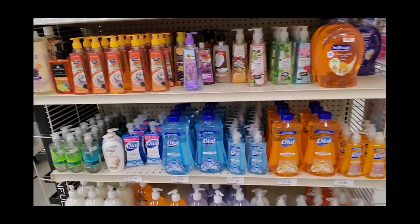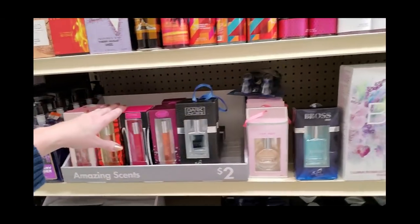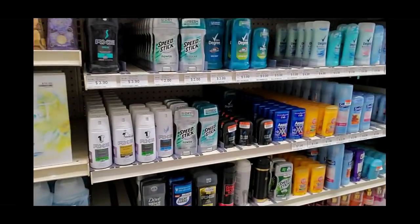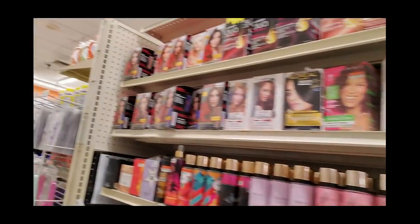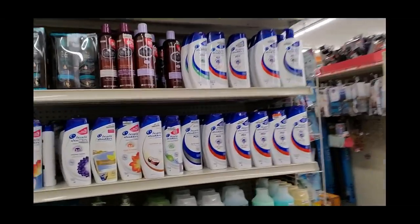They have liquid hand soap — kind of like at Dollar Tree, only with a better selection. They have little smell-good stuff like Dollar Tree does. And little baby Axe deodorants — so cute! So much good stuff, so little time. But thank you so much for walking around with me in here. We didn't see everything, but we'd be here for an hour or two if we wanted to see it all. I hope you enjoyed it and I will see you again really soon.